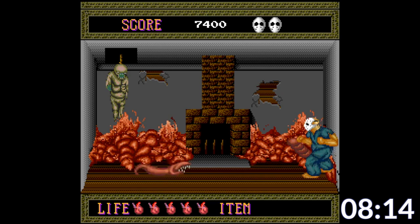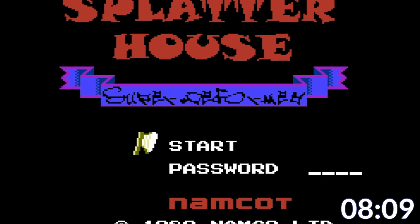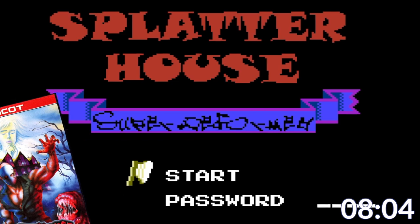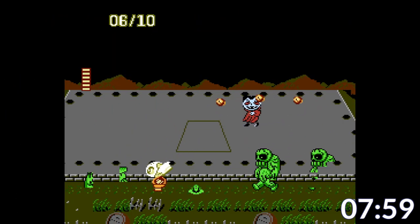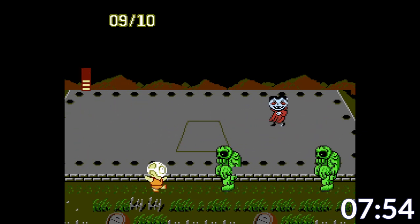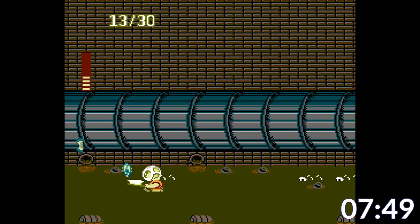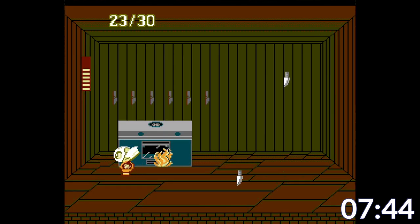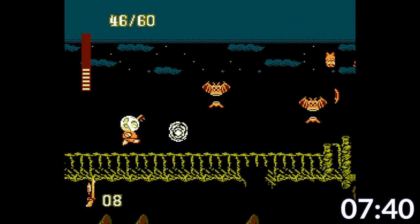Splatterhouse got a pseudo-sequel in the form of Splatterhouse Wanpaku Graffiti, exclusively for the Famicom in Japan — not to be confused with the actual numbered Splatterhouse sequels on the Sega Genesis. In Wanpaku Graffiti, you play as a super-deformed version of Jason as you go through a variety of stages that may or may not have been part of a film set. Fairly difficult, way charming, it even has a level system. This one is an absolute must-play, and the stage theming alone will make it a must-play for any horror movie fans.